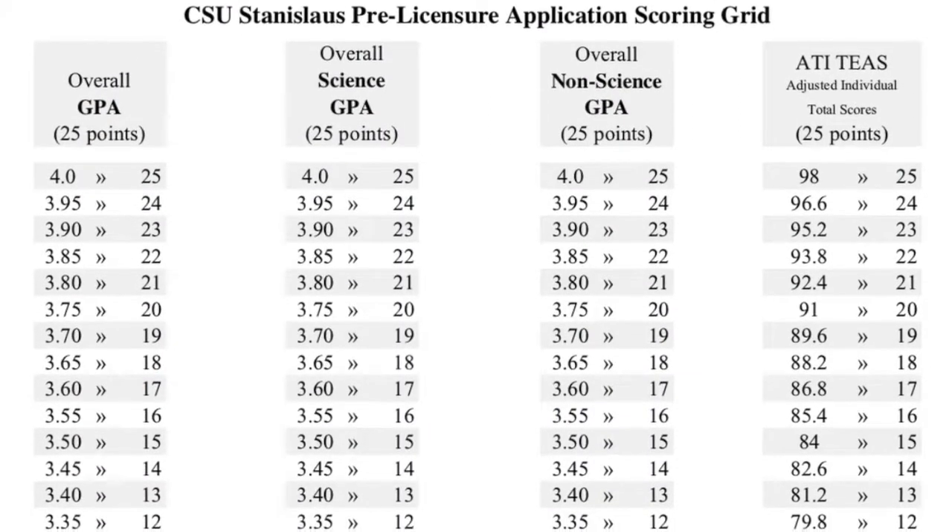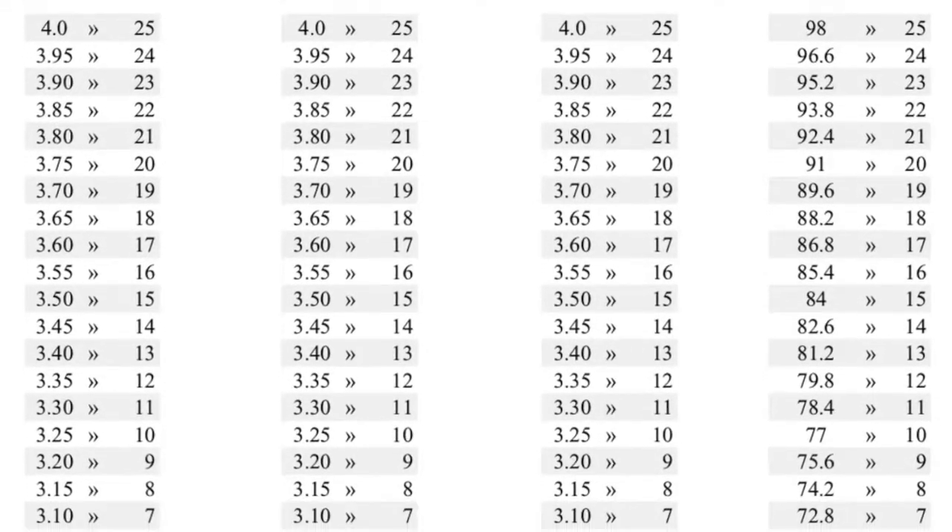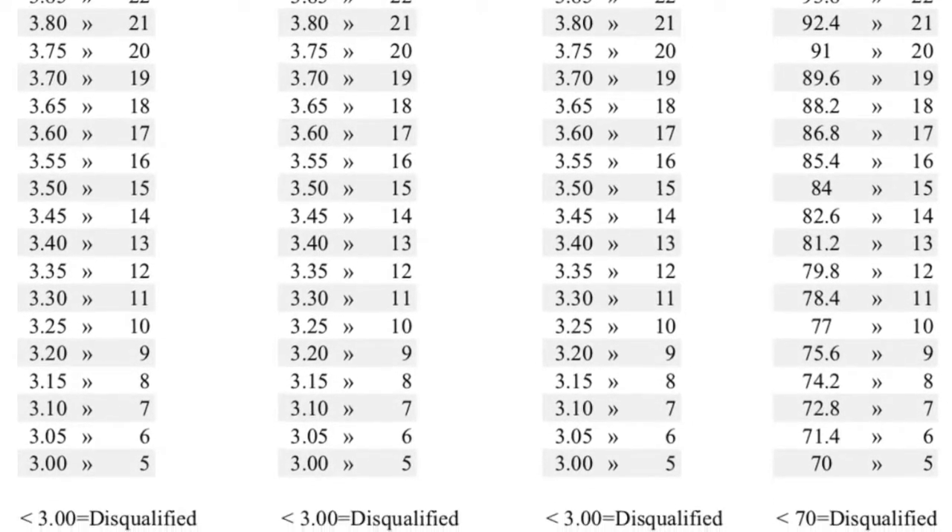Just a quick overview: the TEAS test covers English, science, and other topics you learn in prerequisites. I'm using Cal State's list as an example of how state universities use the points system. Cal State separates their points system into your overall prerequisites GPA, your science GPA — which includes human anatomy, human physiology, and chemistry — your non-science GPA such as psychology and English, and your TEAS test.